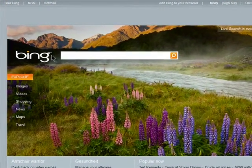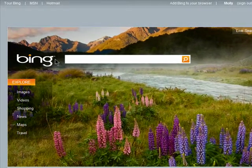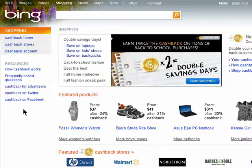Bing Shopping allows you to search for items you'd like to purchase and helps you find the very best price. I'll start by clicking on the shopping link from the Bing homepage. Now I'll just enter in what I'm looking for. I need a new coffee press, so I'll search for that.